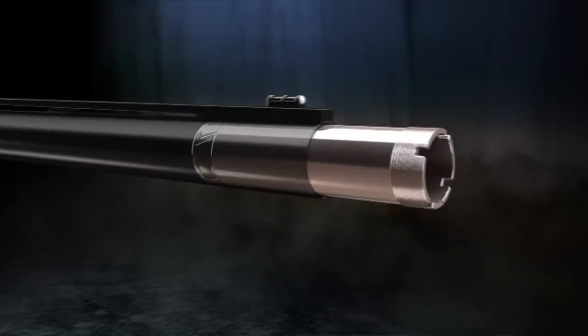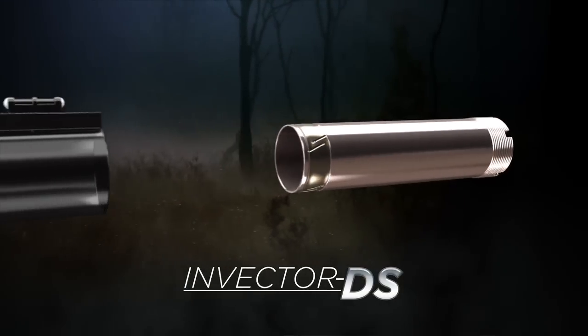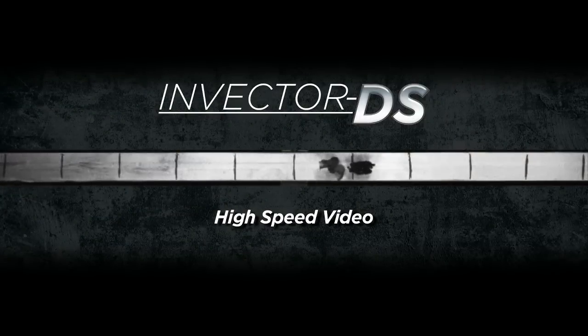The new longer tubes in the Invector DS choke system give you a much more gradual taper in the choking portion of the choke tube, and this has less impact on the shot column.